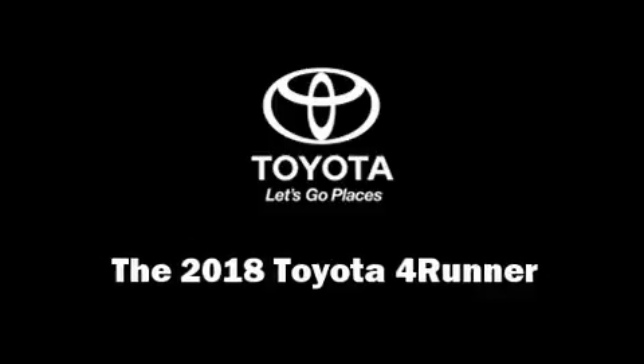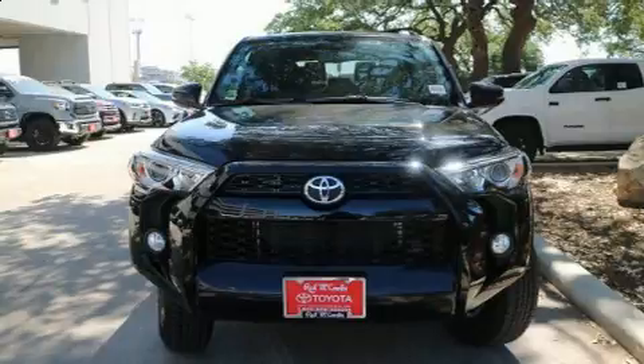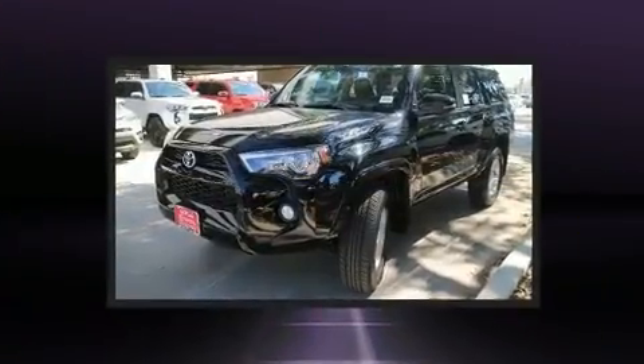Get excited about the 2018 Toyota 4Runner. It features an automatic transmission, rear-wheel drive, and a four-liter six-cylinder engine.